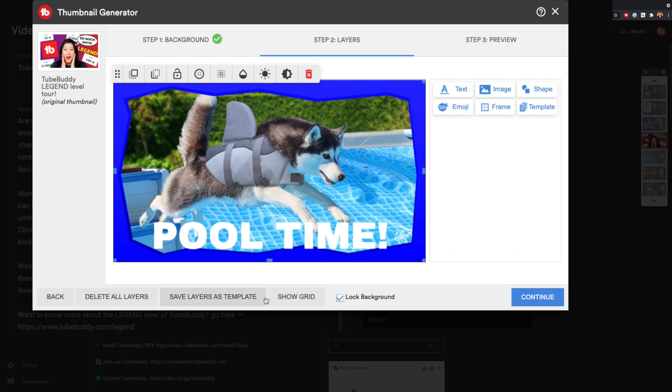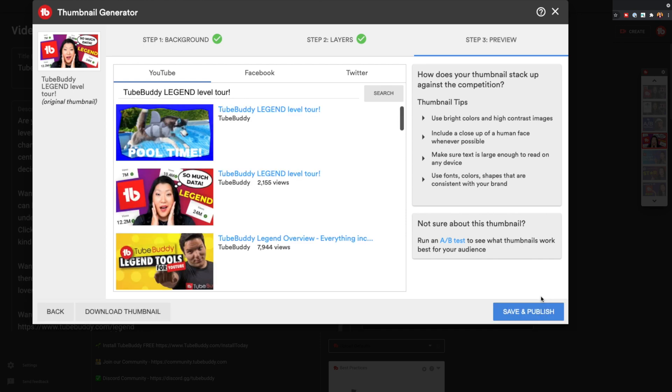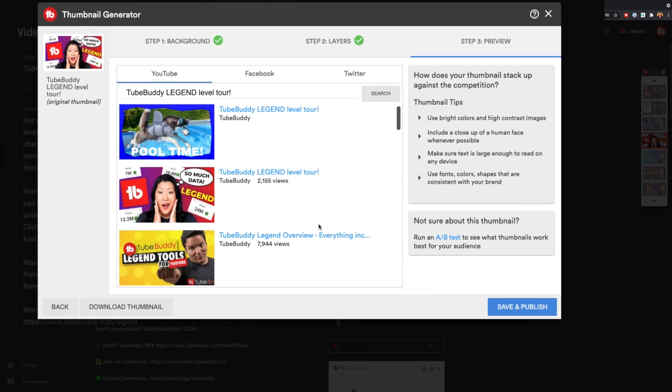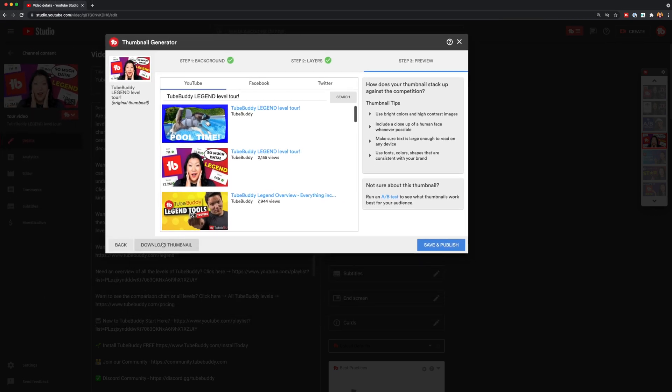When you're satisfied with how your thumbnail looks, you'll be able to preview it amongst all of the other videos that are similarly titled. I think this is one of the coolest features that TubeBuddy has. From there, you'll then be able to decide whether to apply it to a video or save it as a template for later.